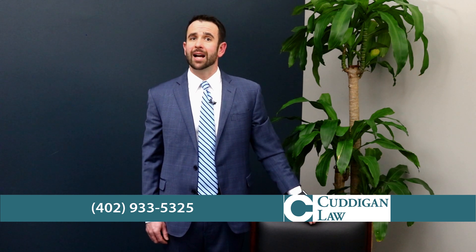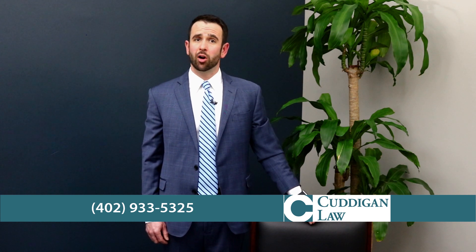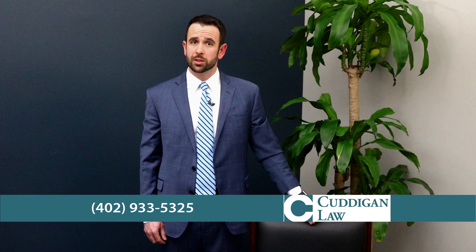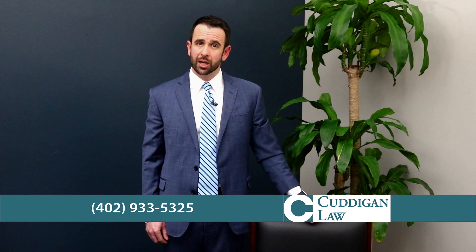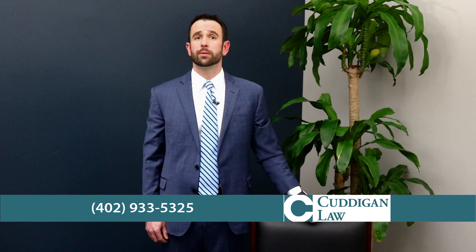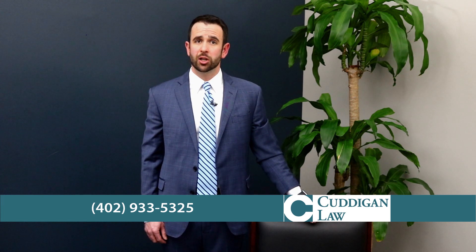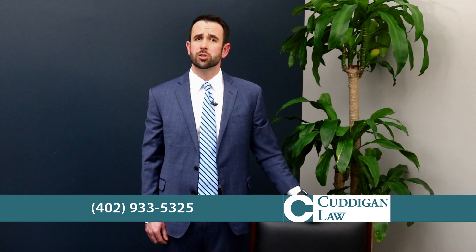If the VA did not correctly set your effective date, then you are being deprived of all the benefits you have rightfully earned. If you believe this has happened with your VA disability claim, contact us at Cudigan Law. We will give you a free evaluation of your situation and offer solid legal advice on the best ways to move forward.